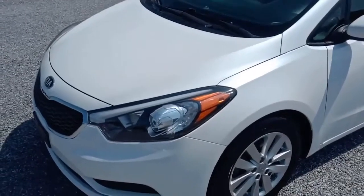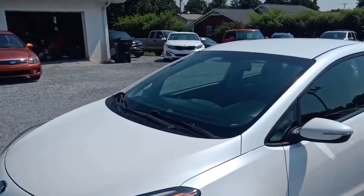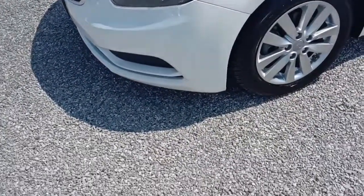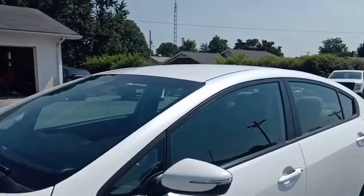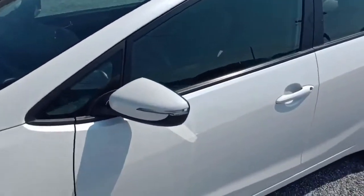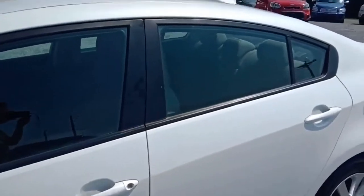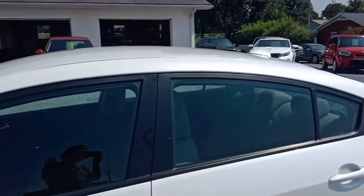All right folks, today we're looking at this 2015 Kia Forte EX. We've got alloy wheels, and the car is in really nice shape with pretty low miles — about 39,000 and some hundred. We'll check that once we're inside.